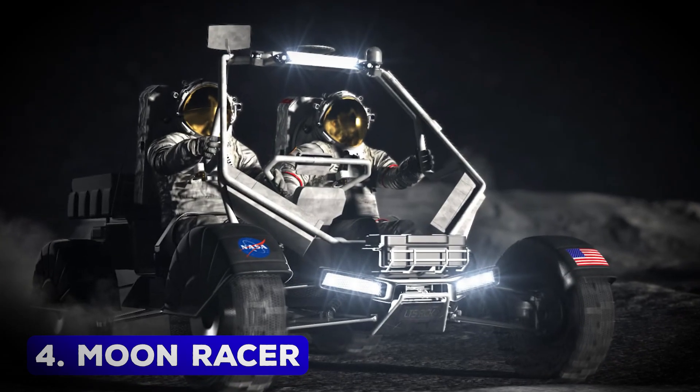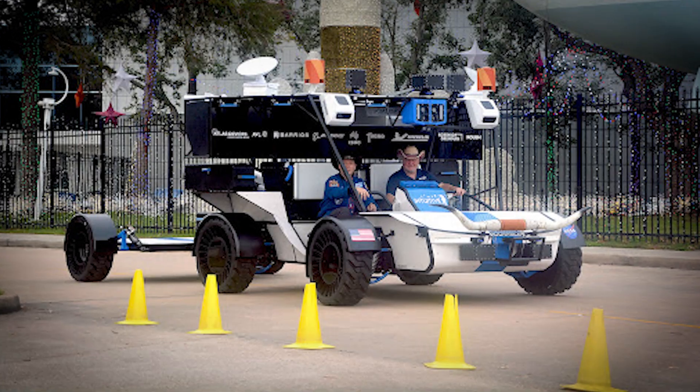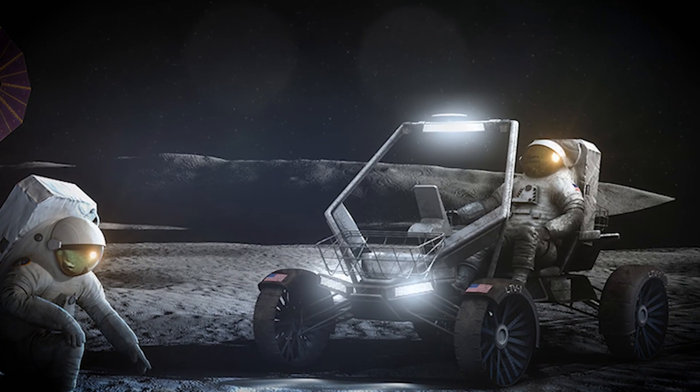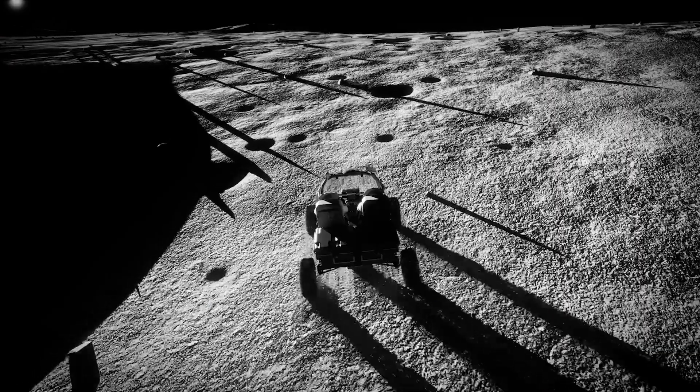Moon Racer – A Vehicle for Lunar Exploration. The Moon Racer is a groundbreaking development in transportation technology designed to support a sustainable human presence on the Moon. Built by NASA,